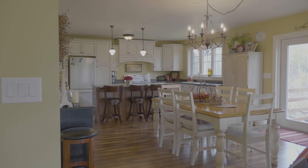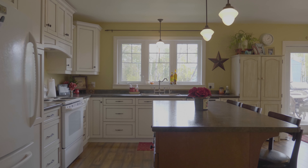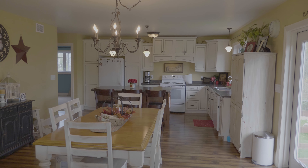Check out this kitchen — it's a chef's delight, farmhouse style with sunlight flooding in. It features an oversized island and lots of room for your entertainment.